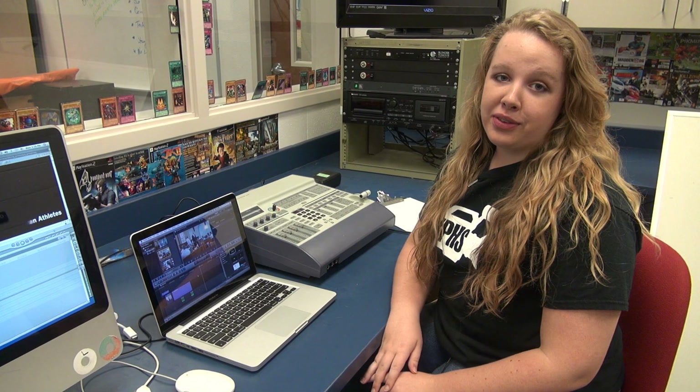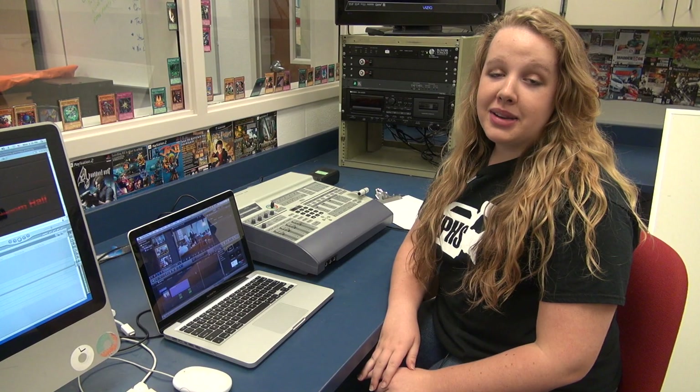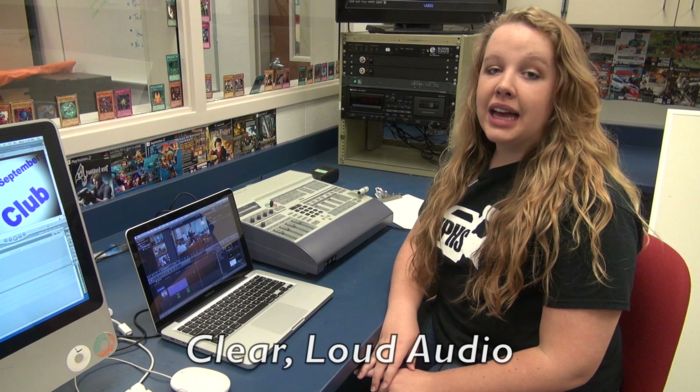Editing will be different for everyone depending on what software you use. However, no matter how advanced your program is, your focus should still be on clear, loud audio — everything else is useless if you can't hear what your subject is saying. And that's interviewing. This is the foundation of all news and sports features, so be sure that it is solid. Till next time, I'm Beth Cunningham, signing out.